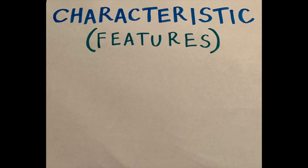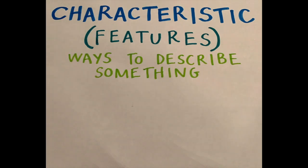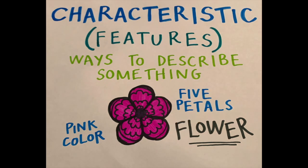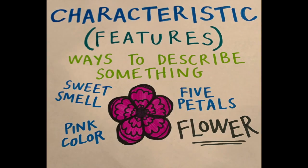The characteristics of different smells can influence our behavior. We use characteristics or features to define things, and we can use this today to help us explore some scents in our home environment.